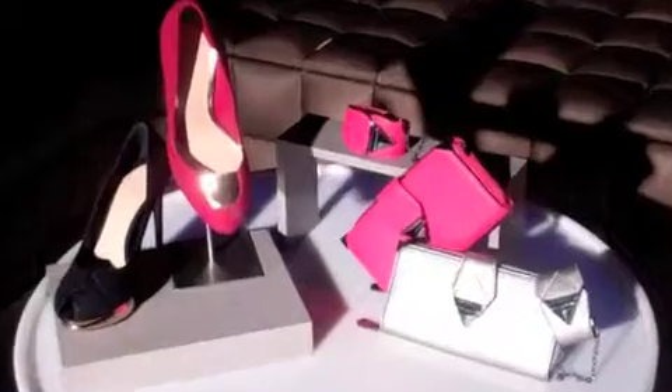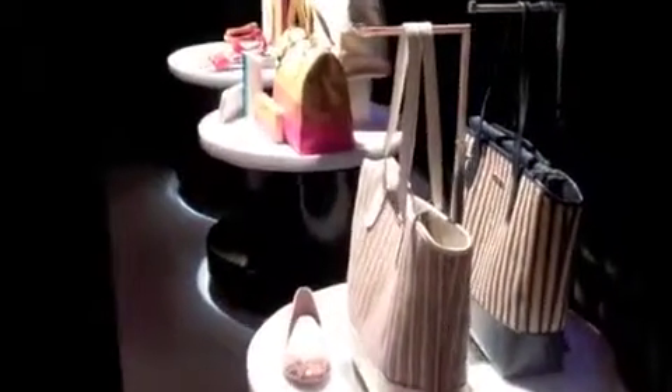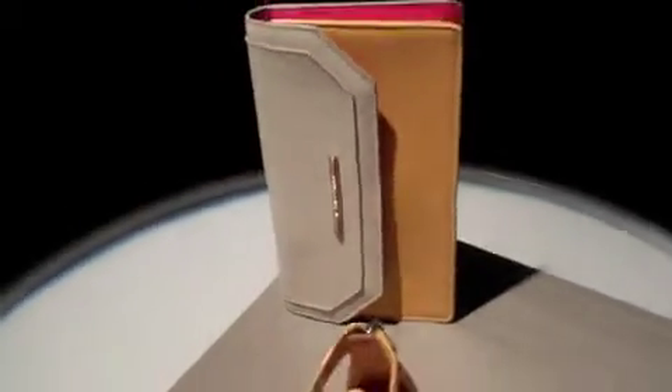The product portfolio in this collection includes footwear, bags, belts, bracelets and eyewear, and will be available in stores from January.